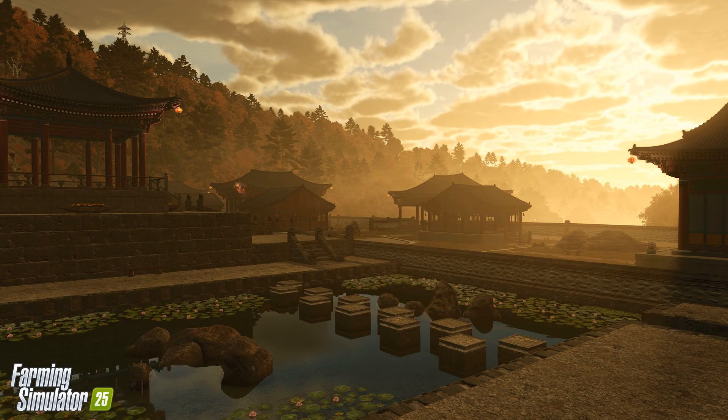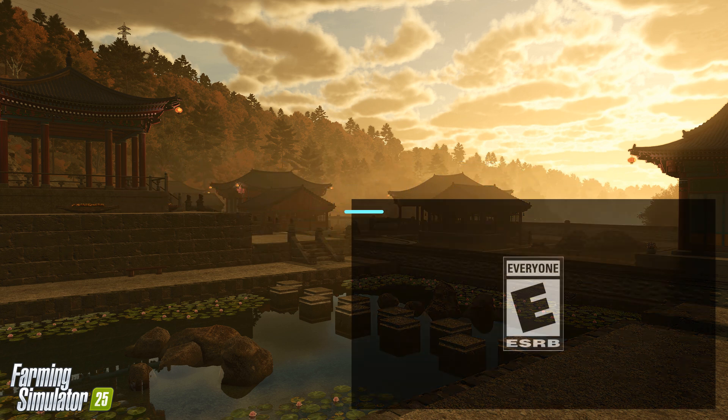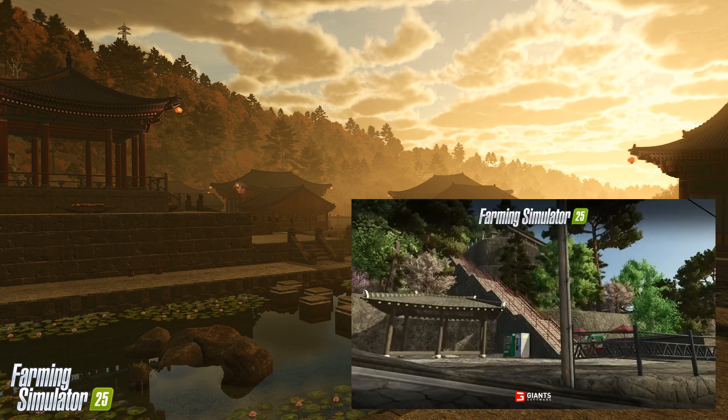After the scenic Riverbend Springs, Farming Simulator 25 now offers another exciting farming adventure with the introduction of Hewton Pantai, an East Asian map featuring rice paddies, traditional machinery, and even water buffalo. It's time to start planning your next farming empire in this stunning new environment.